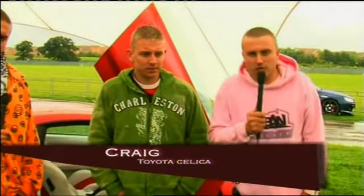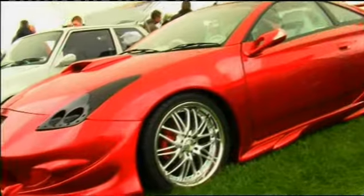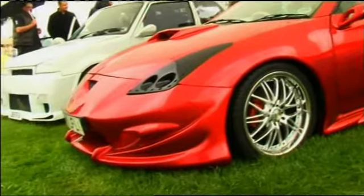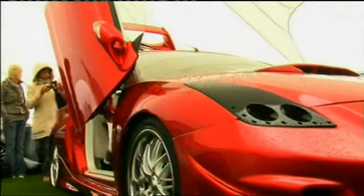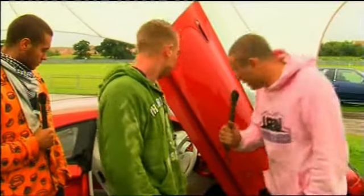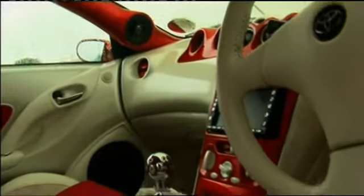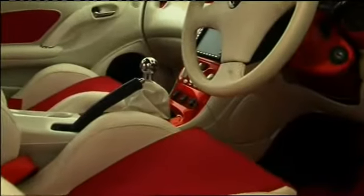We're here with Craig, who has got this mighty fine Toyota Celica here. He's going to give us a few words about it. So Craig, how long have you had the car? Three years now. And has it taken three years, or did you start modifying it straight away? Yeah, I started modifying it straight away. And what was the first thing you did? Painting job really. I don't know if we can get a few shots of the interior — as you can see, it's all been done in suede and leather. What sort of money does that sort of thing cost you?